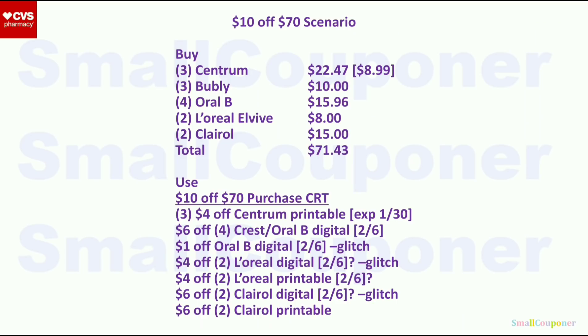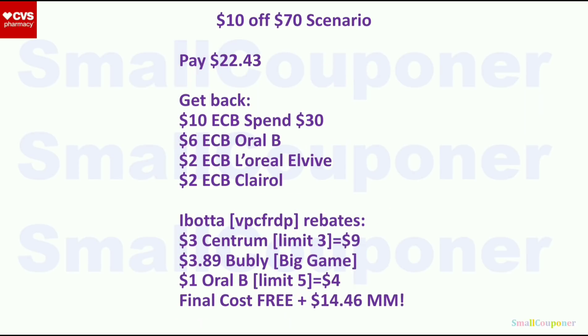For a $10 off $70 scenario: get three Centrum ($22.47), three Bubbly ($10), four Oral-B ($15.96), two L'Oreal Elvive ($8), and two Clairol hair color ($15) — total $71.43. Use the $10 off $70 purchase CRT, three $4 off Centrum printables, $6 off four Crest or Oral-B digital, $1 off Oral-B digital, $4 off two L'Oreal digital and printable (will glitch), $6 off two Clairol digital and printable (will glitch — if we get them). You'll pay $22.43, get back $10 extra buck for spending $30, $6 extra buck from Oral-B, $2 extra buck from L'Oreal Elvive, $2 extra buck from Clairol, plus $9 back from Ibotta for Centrum, $3.89 for Bubbly, and $4 for Oral-B. Final cost is free and a $14.46 moneymaker.